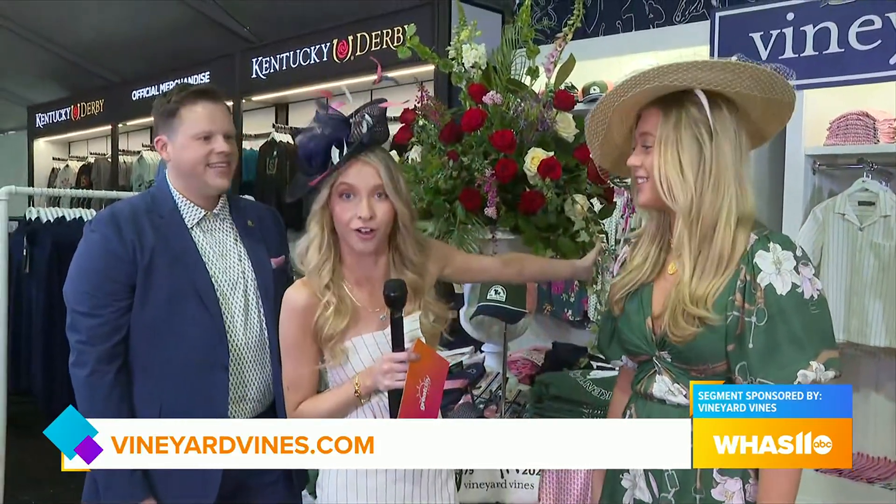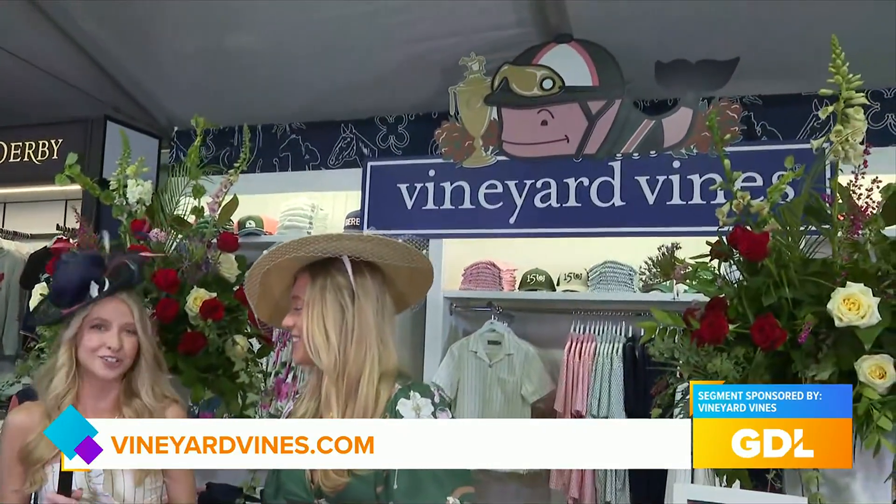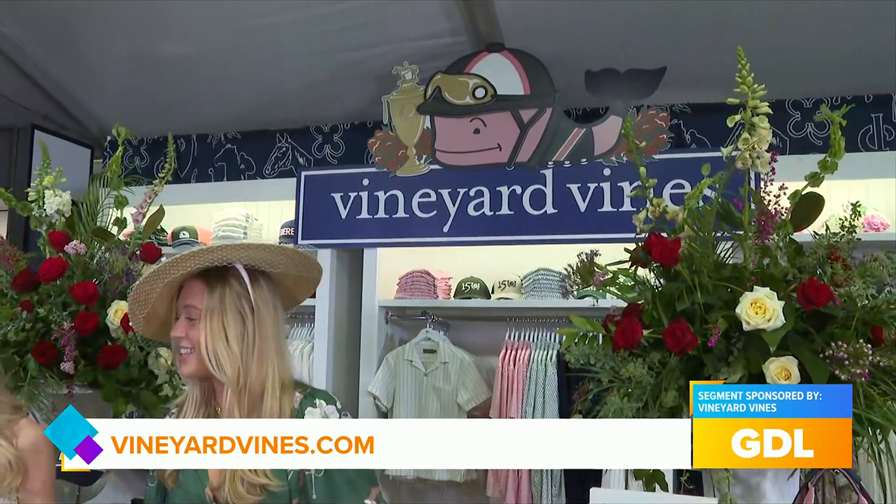Thank you guys so much for hosting me this morning. Thank you for having us. Stop by their booth right outside the paddock doors — you can't miss it, there's a big pink whale. And stop by their Fanatics tent to actually shop the Vineyard Vines Collection. It's Derby 150, so you have to go all out. Coming up after the break, we're going to wrap up Great Day Live.